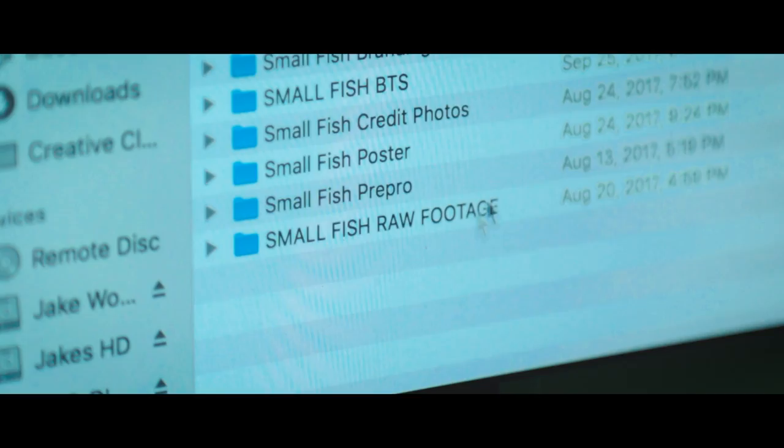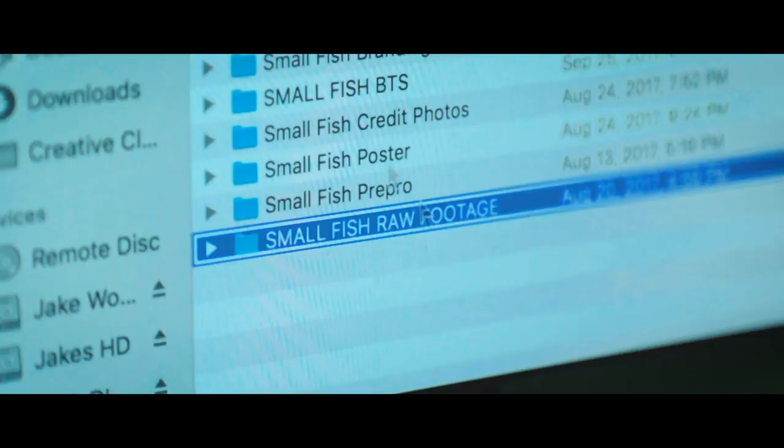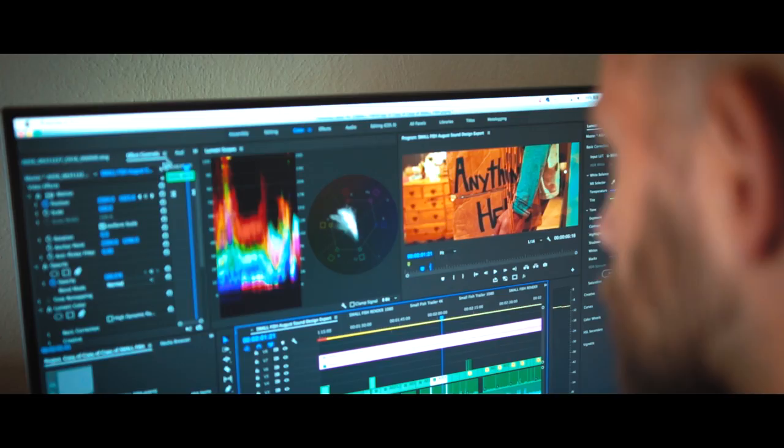There are a lot of challenges with editing. This is the first film that we shot raw, and at the end of Small Fish we had almost six terabytes worth of footage, which is a lot.